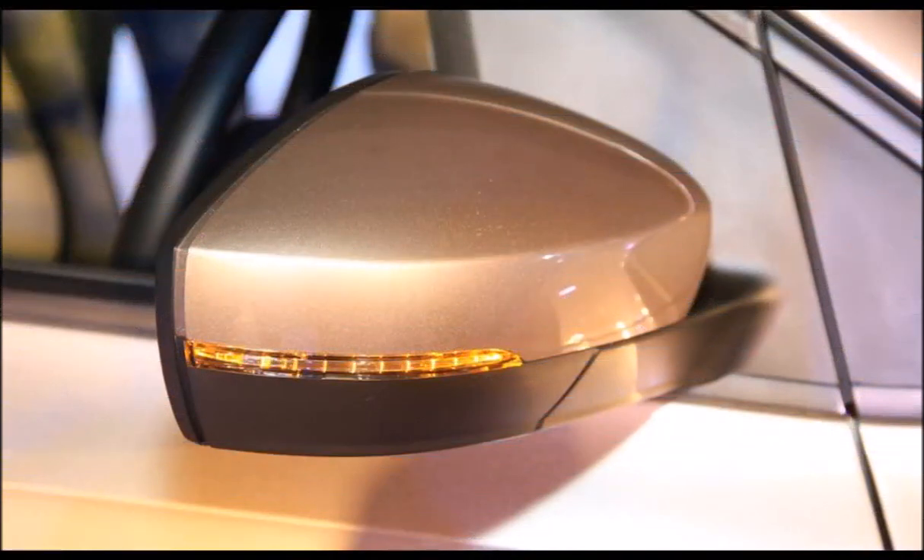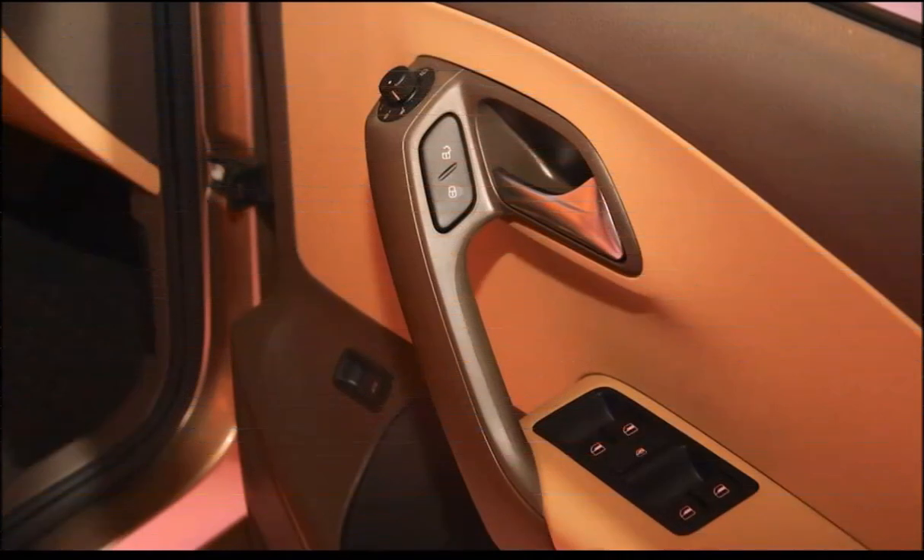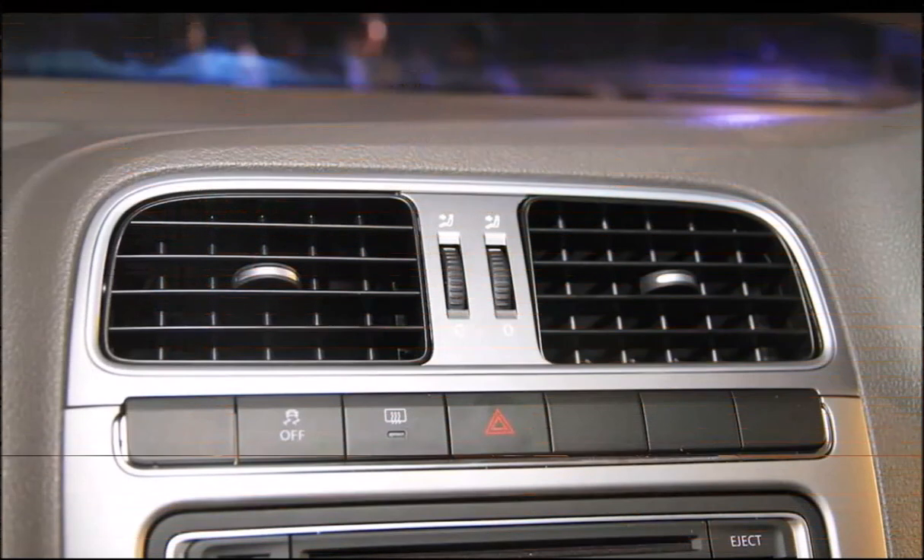The new Blue Silk color is yet to be reflected on the company's website, but can be seen in the new brochure. The VW Vento is priced from ₹16.4 lakh ex-showroom Delhi.